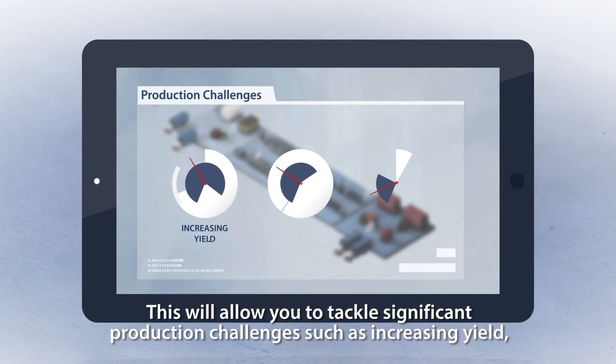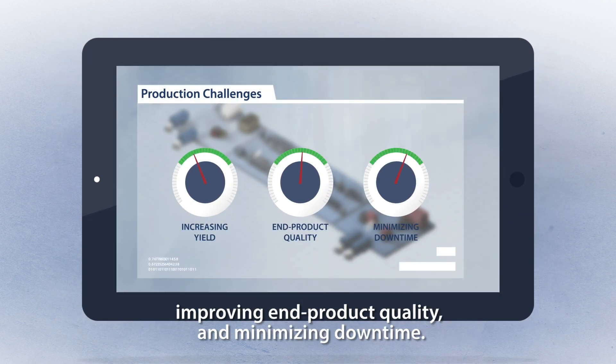This will allow you to tackle significant production challenges such as increasing yield, improving end-product quality, and minimizing downtime.